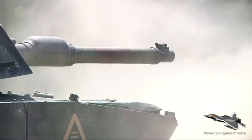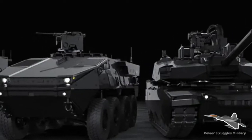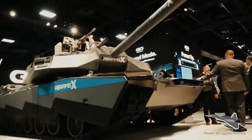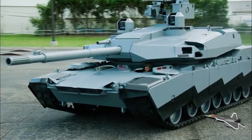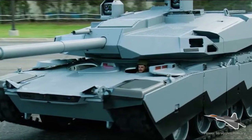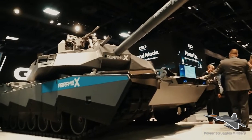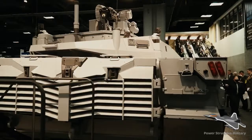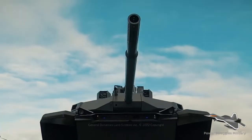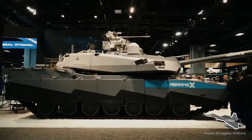Tristan Sour, land domain analyst at Global Data, said the AbramsX technology would gain significant traction amongst US Army procurement officials. He noted that the AbramsX also features several technologies being integrated throughout the US Army's vehicle fleets, including active protection systems, augmented reality, crewed-uncrewed teaming, and more. However, the integration of multiple advanced and emerging technologies risks increasing per-unit costs too far to warrant widespread adoption.